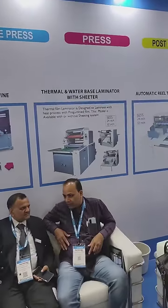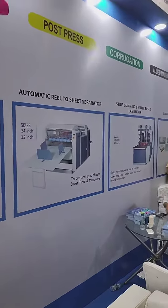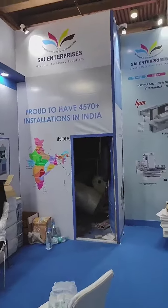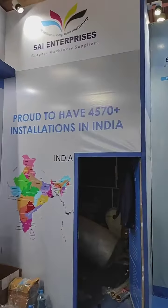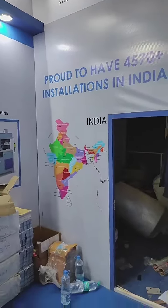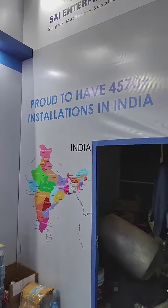We also have dual lamination, sheeter, and strip gumming machines. We are proud to have more than 4,570 plus installations in India and 200 installations in Nairobi alone.